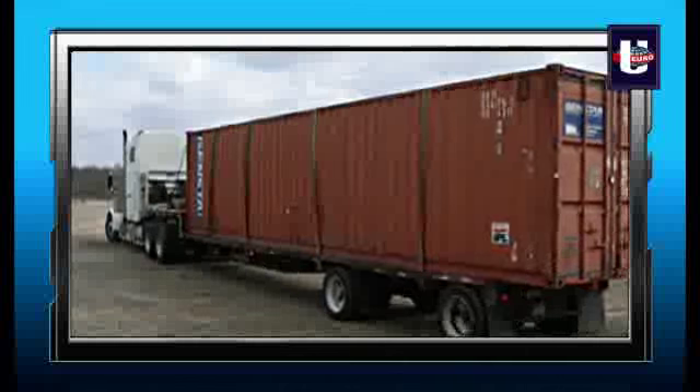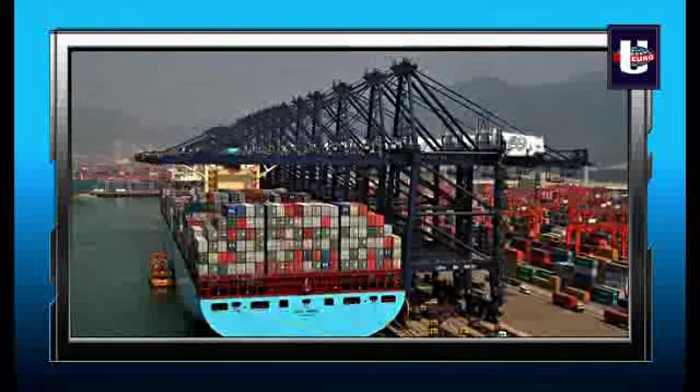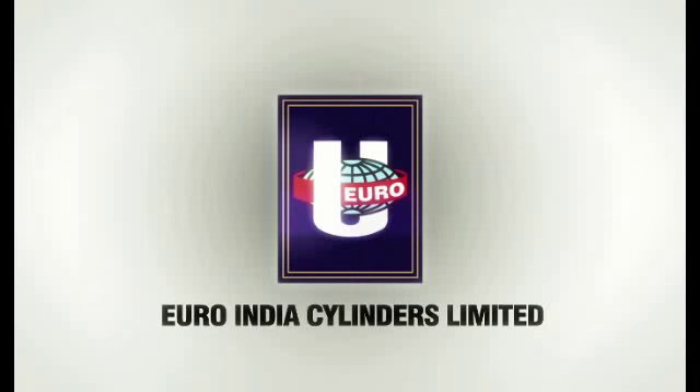The cylinders prepared under precision equipment and expertise are then finally dispatched to their final destination — to come and experience the Euro brand of trust.